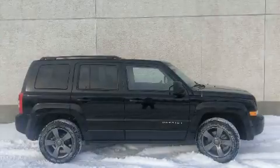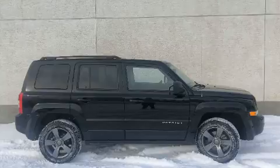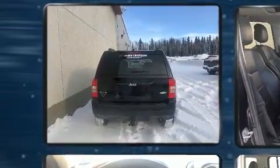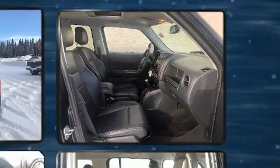Take command of the road in the 2015 Jeep Patriot. Under the hood, you'll find a four-cylinder engine with more than 170 horsepower. And for added security, Dynamic Stability Control supplements the drivetrain.